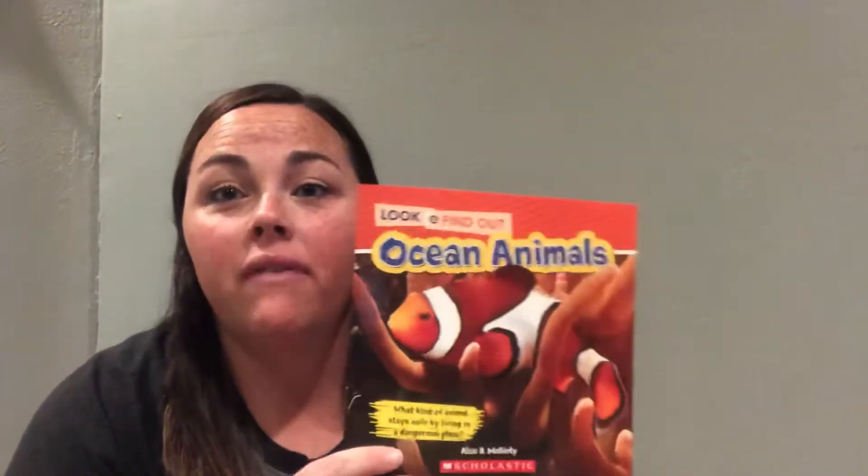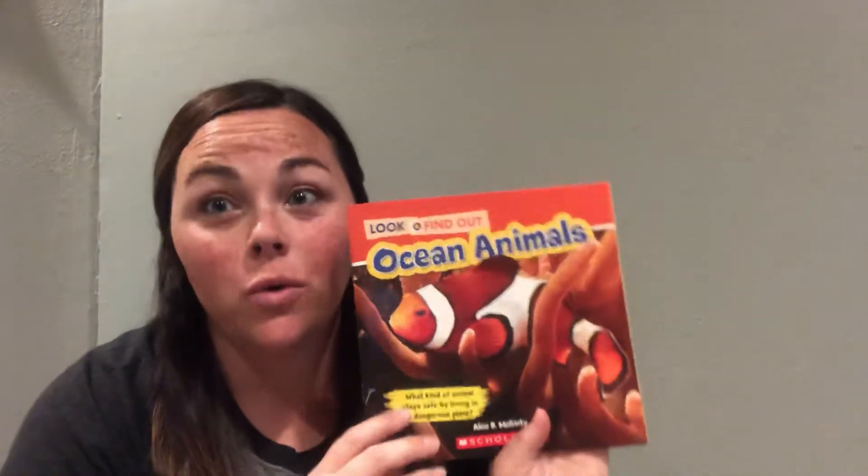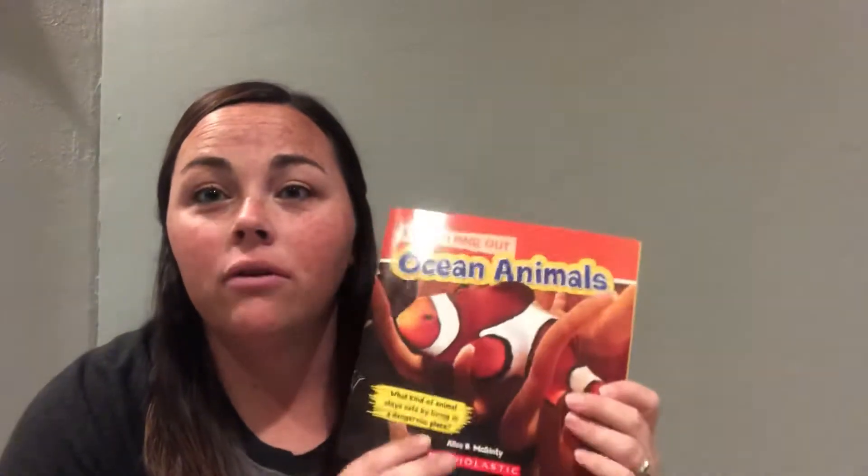Hi there boys and girls. Today we're going to do a read aloud called Ocean Animals and this story is going to go along with our theme this week which is all about habitats. So this is one type of habitat, the ocean, that we're going to learn about — what kind of animals live inside the ocean.